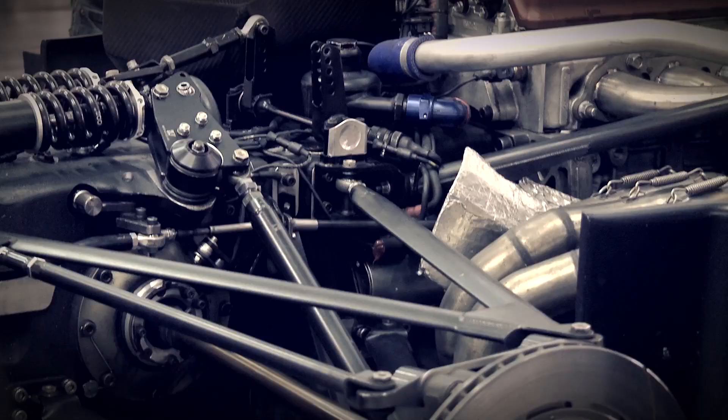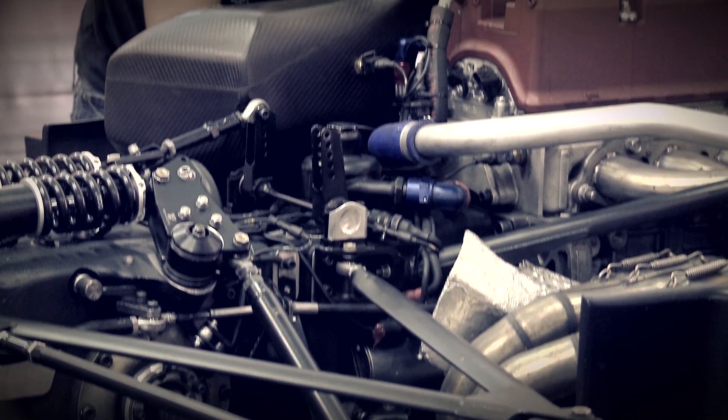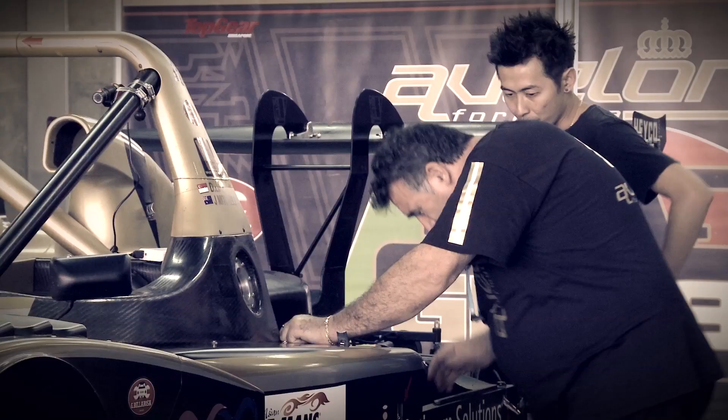The technical aspect of the LMP2 category is that we have the same regulation for all the cars. The LMP2 category is managed by a cost cap system, meaning all expenses and all prices are completely fixed.